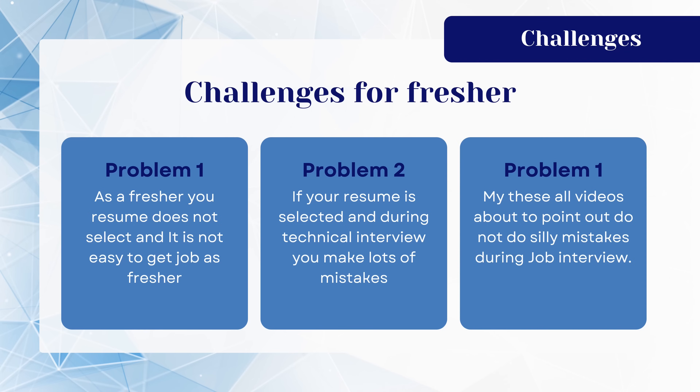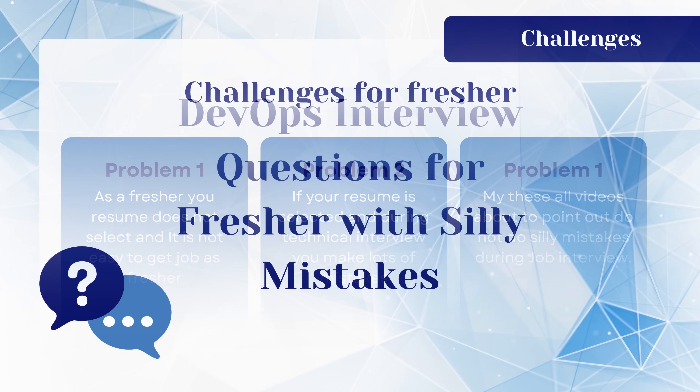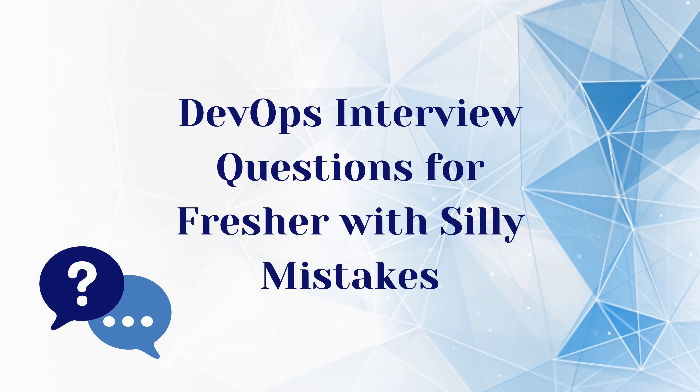If you are a fresher DevOps engineer, you may encounter some challenges. As a fresher, your resume may not get selected, and it is not easy to get a job. Even if your resume is selected, you can make lots of mistakes during the technical interview. These videos are all about pointing out silly mistakes — do not make them during a job interview. Let's start about DevOps interview questions for freshers with silly mistakes.